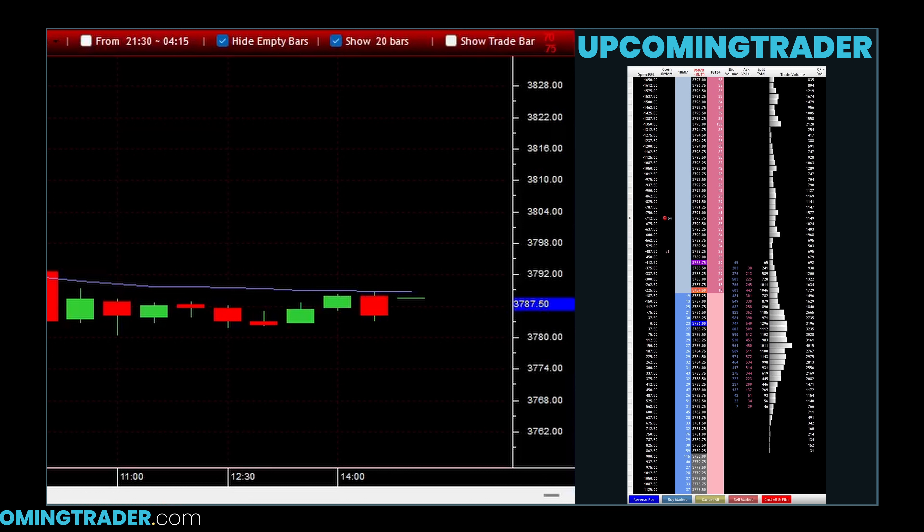Conversely, in a bearish trend, a gap down followed by a bearish marubozu indicates strong selling pressure with the expectation that prices will continue to fall. The marubozu gapping pattern underscores the momentum behind the trend, making it a vital tool for traders who seek to capitalize on the continuation of market movements.